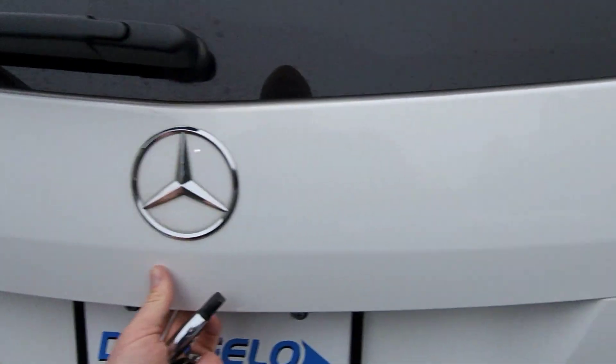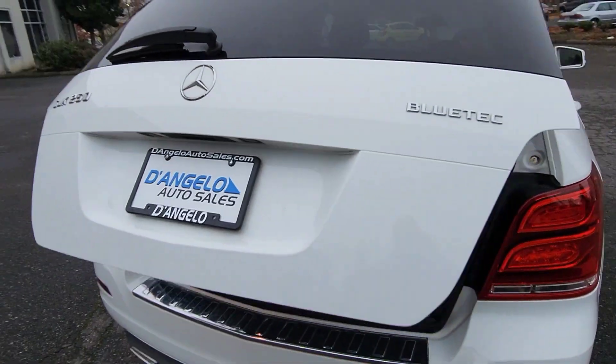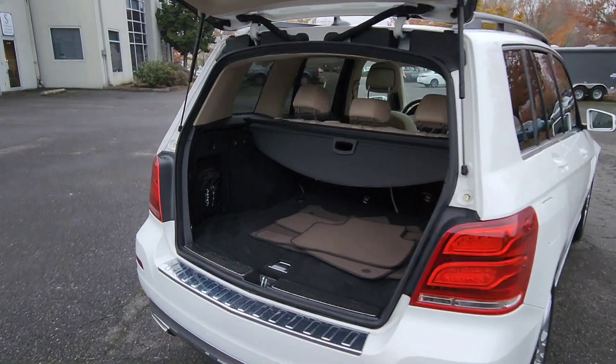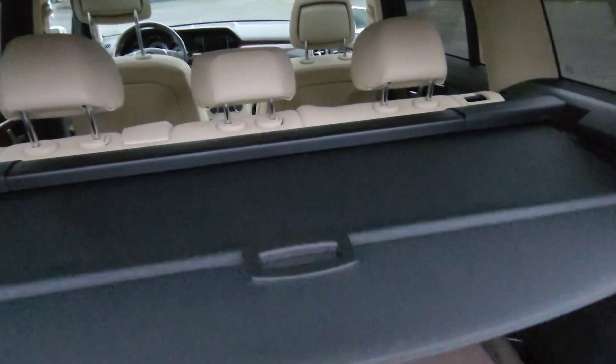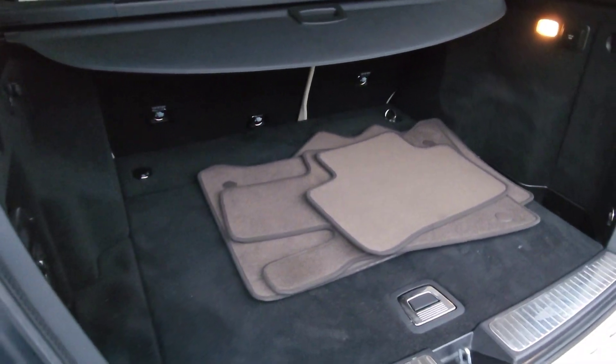Chrome badging throughout the vehicle — of course, Bluetech. You have a power opening hatch with lots of cargo space back here. You've got the cargo cover to keep your things hidden, some mats, and of course some power outlets as well.